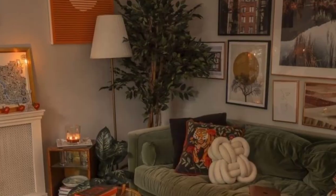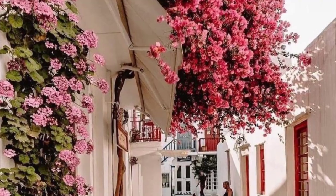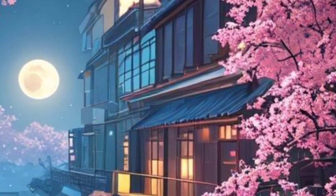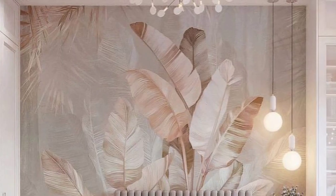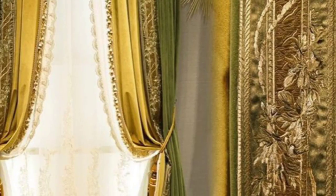Number eleven: wallpaper — choose from a variety of patterns, colors, and textures to create a unique backdrop. You can apply wallpaper to an entire room or a single accent wall. Number twelve: curtains — select curtains that complement the color scheme and style of the room.